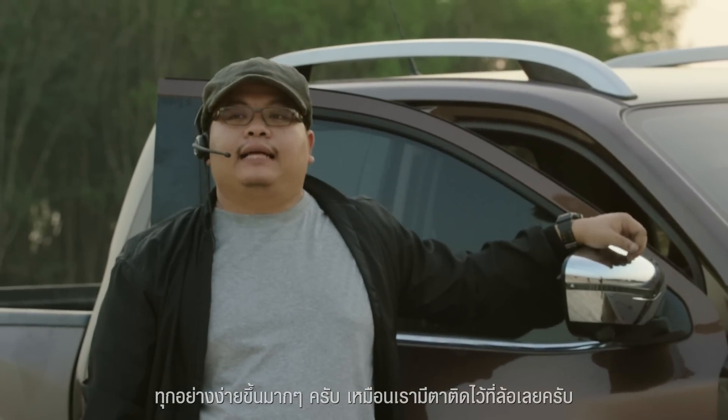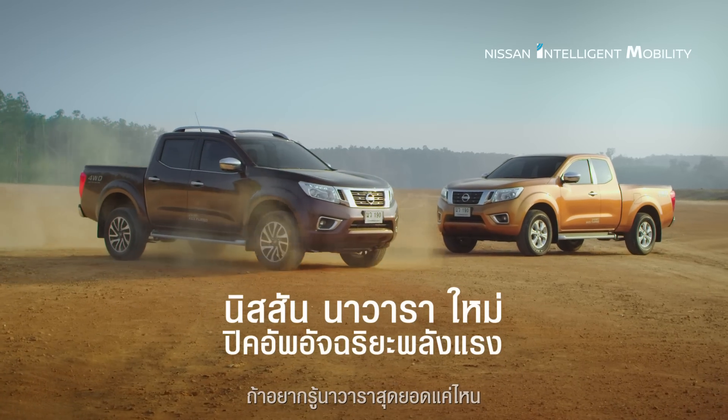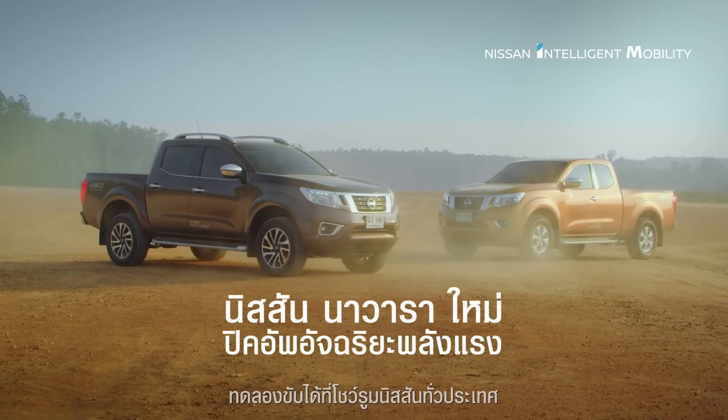It's a lot easier to do. If you want to know the most important thing, take care of the Nissan in the world.